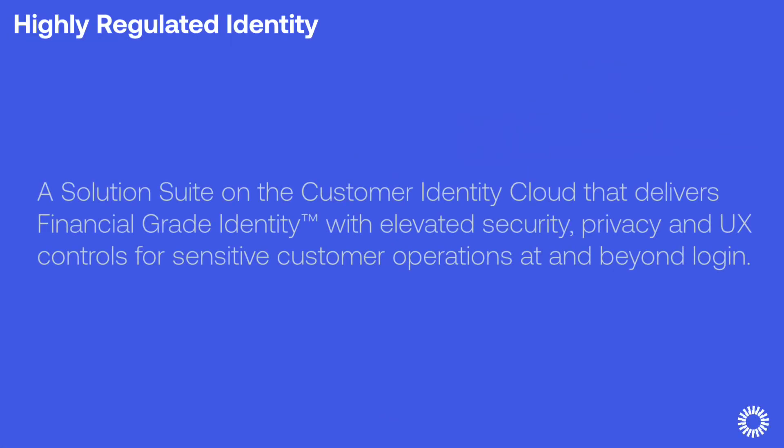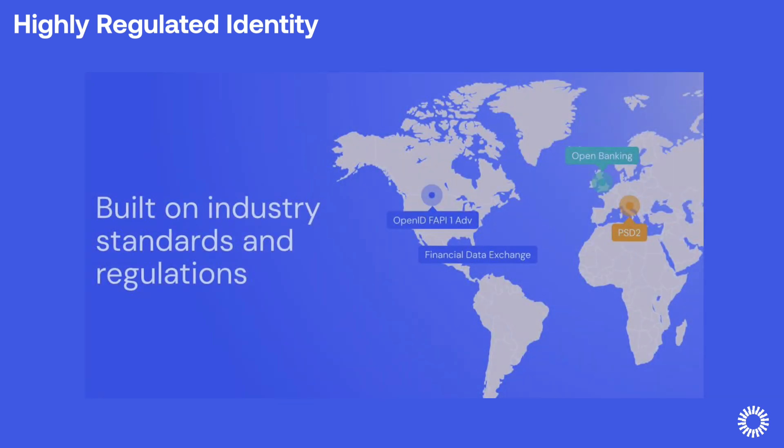Okta's Highly Regulated Identity, or HRI, is a solution suite on the Customer Identity Cloud that delivers financial-grade identity with elevated security, privacy, and UX controls for sensitive customer operations at and beyond login. In order to achieve financial-grade identity, HRI is built on financial industry standards.